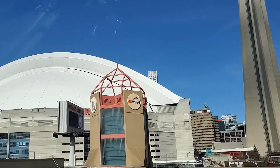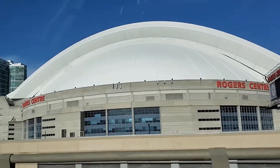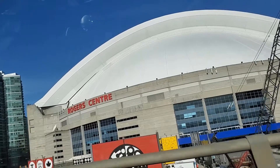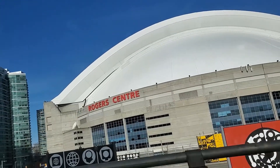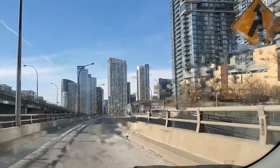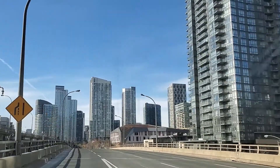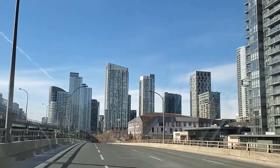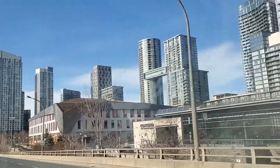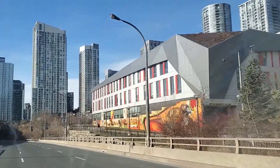Moving ahead, you can see Rogers Centre, which is a multi-purpose stadium in downtown Toronto, Canada, situated just southwest of the CN Tower near the northern shore of Lake Ontario. Opened in 1989 on the former railway lands, it is home to the Toronto Blue Jays of Major League Baseball. Previously, the stadium was also home to the Toronto Argonauts of the Canadian Football League and the Toronto Raptors of the National Basketball Association. While it is primarily a sports venue, it also hosts other large events such as conventions, trade fairs, concerts, travelling carnivals, etc.